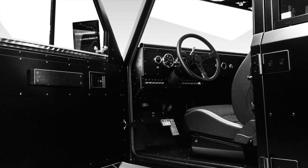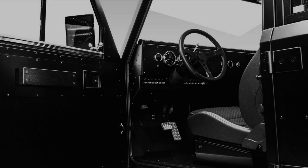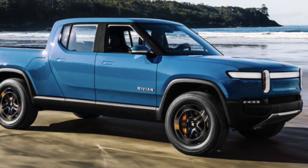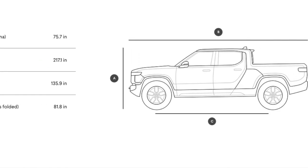Let's look at some of the examples of upcoming EV trucks looking to spawn an SUV as well. First up, the Rivian R1T. The truck's design is rugged and modern. At 217 inches in length, it's pretty long.